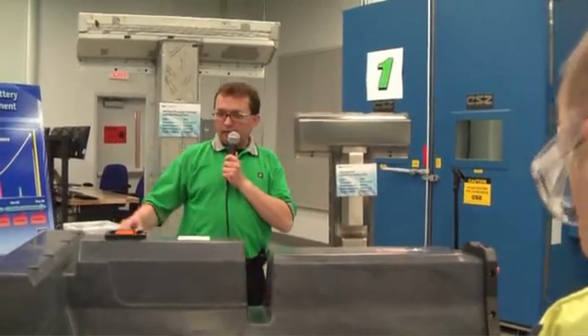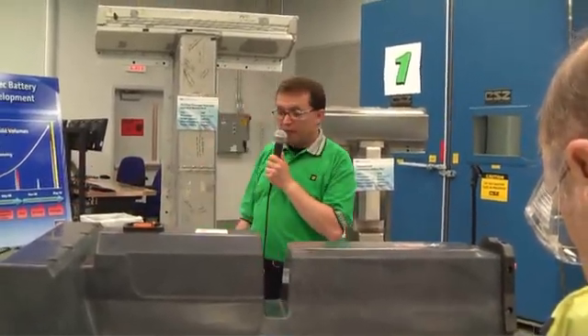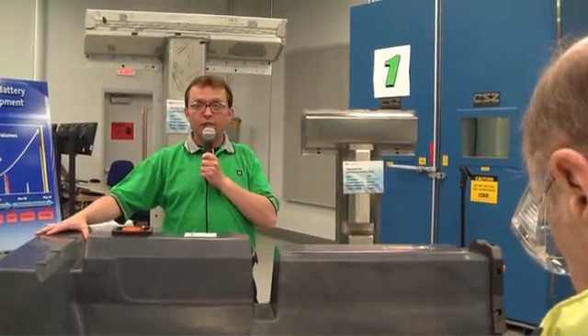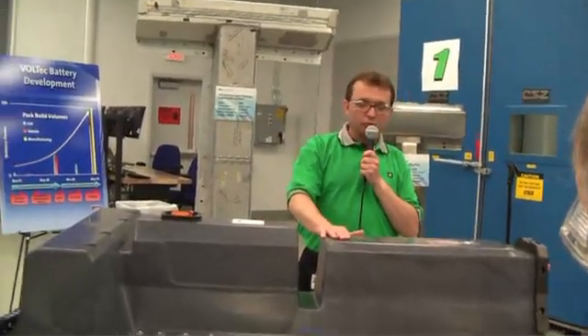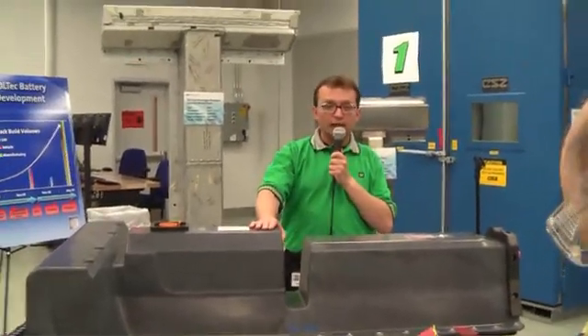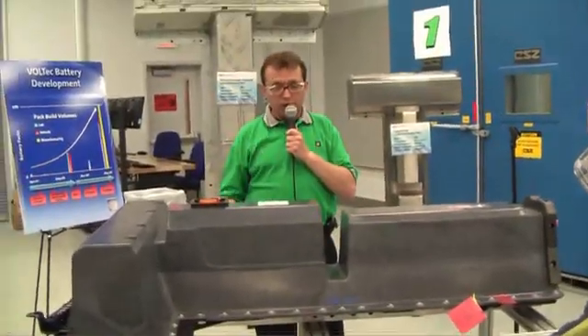The design has changed in every detail from the very first pack, but at this point is comprised of 155 unique part numbers. Those 155 unique part numbers are key because 147 of them were designed and engineered by General Motors. It is truly our design, working with our suppliers to solve the challenge.